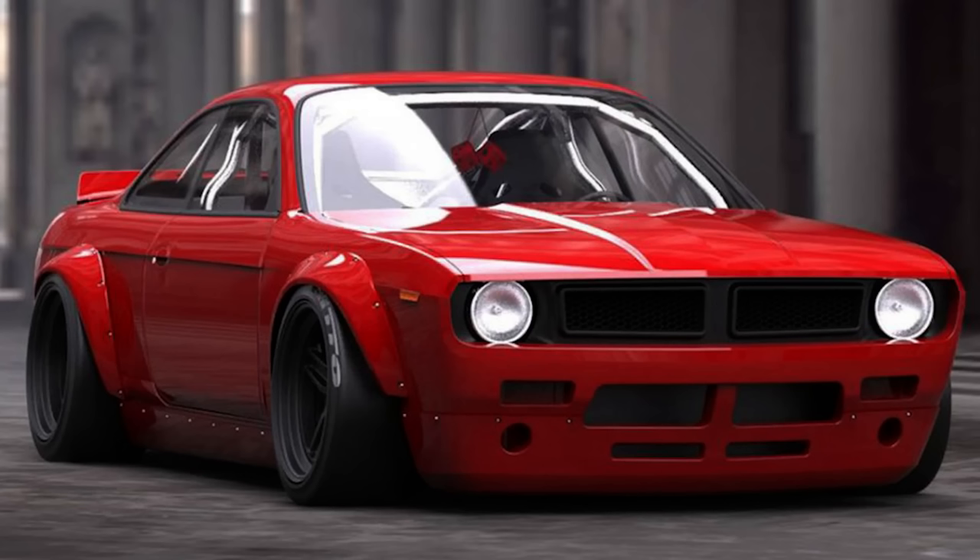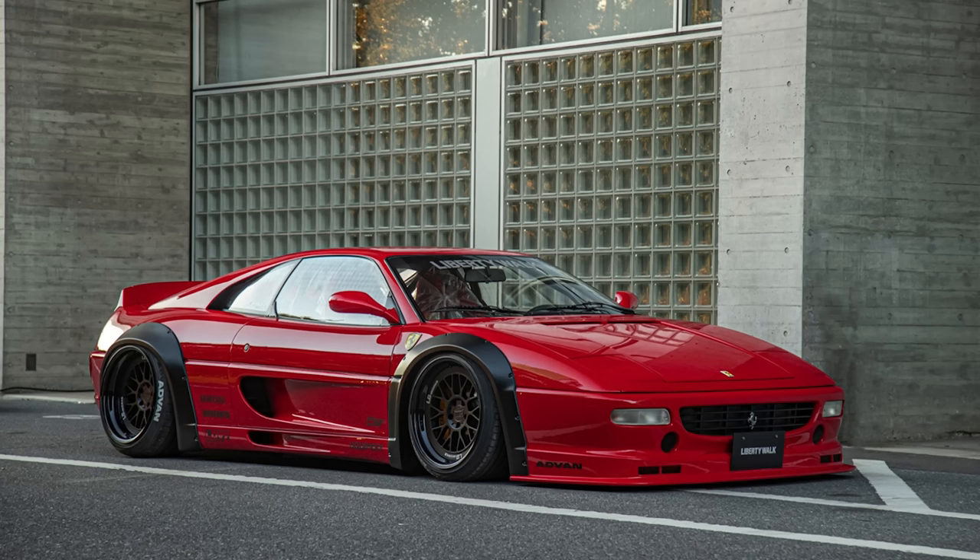In my opinion, a lot of the Liberty Walk and Rocket Bunny body kits are better than the factory — it's very tasteful, done correctly. But he applied that not only to Hondas and Nissans, but went ahead and put a body kit on an F40 Ferrari, a Lamborghini, a Supra — stuff like that.